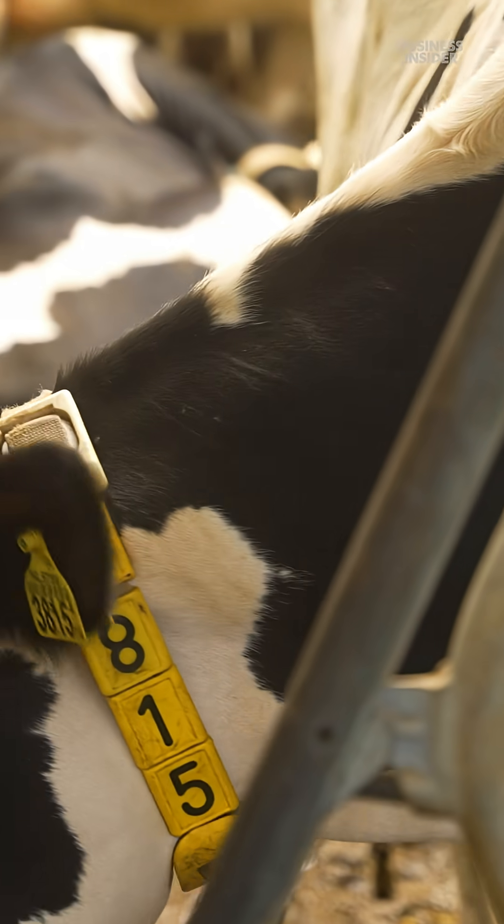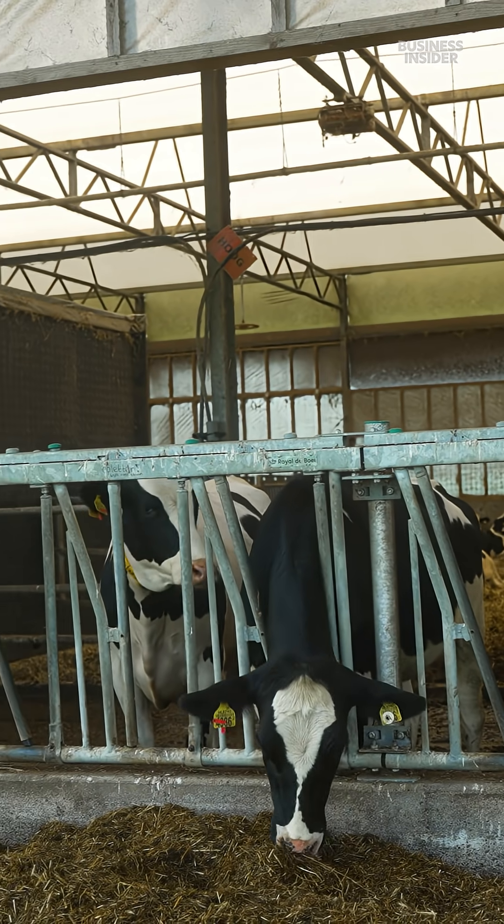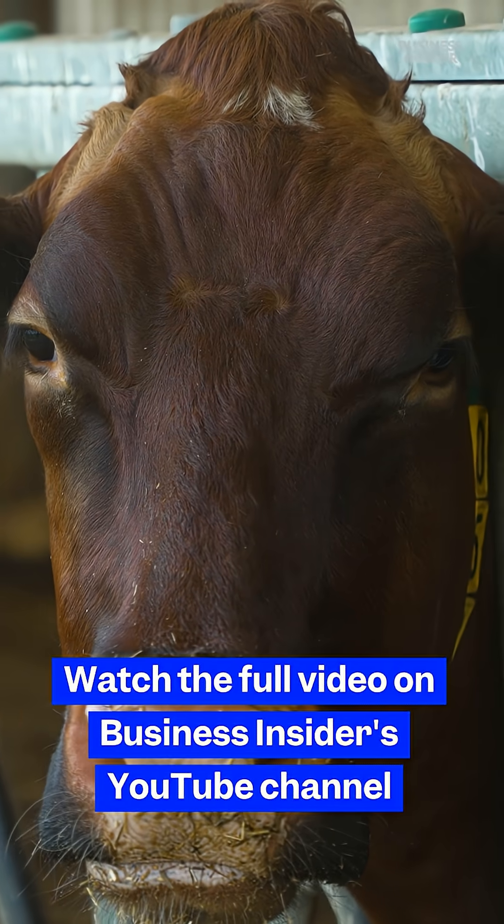Researchers are also using AI to track cows' health. The technology can spot issues like foot rot and identify low-emission cows for breeding.